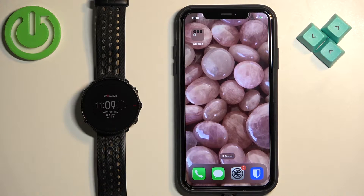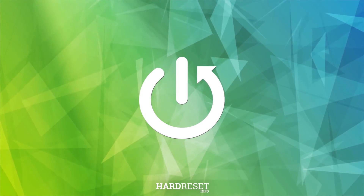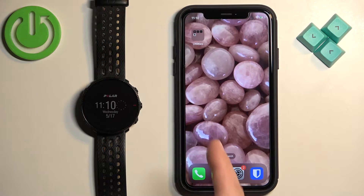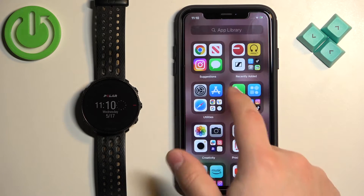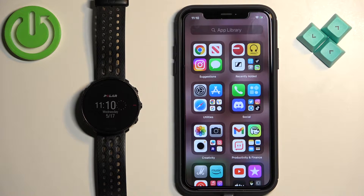If you want to receive notifications from your iPhone on the watch, your watch needs to be paired with your iPhone via the Polar Flow application. Once the devices are paired together, we need to make sure that the required permissions are allowed for the Polar Flow application to send notifications to your watch.